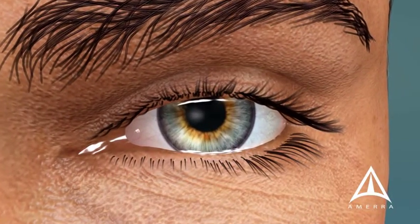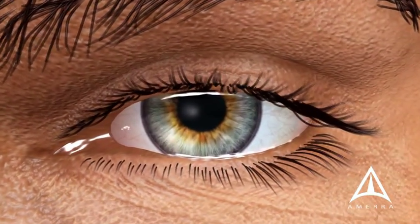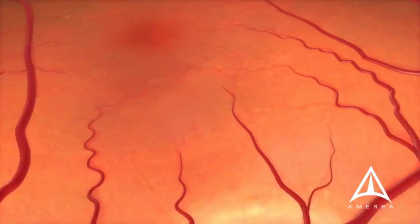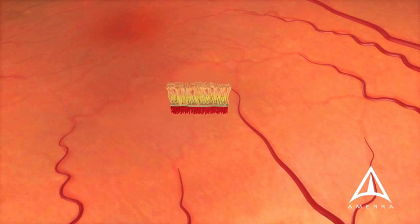Dry macular degeneration affects the health of the retina. The retina is the lining of the eye which responds to light. Here, a cross-section of the retina can be seen.